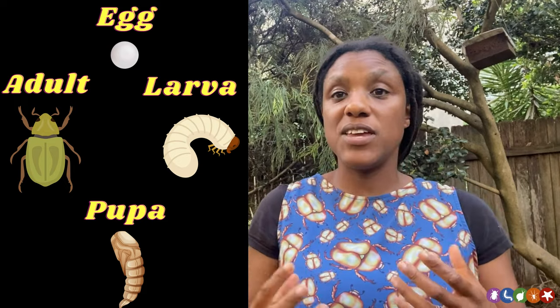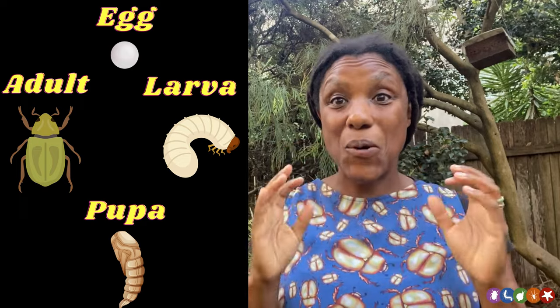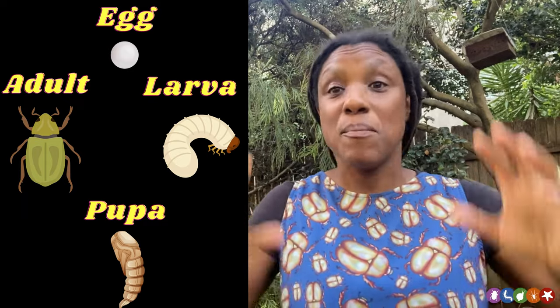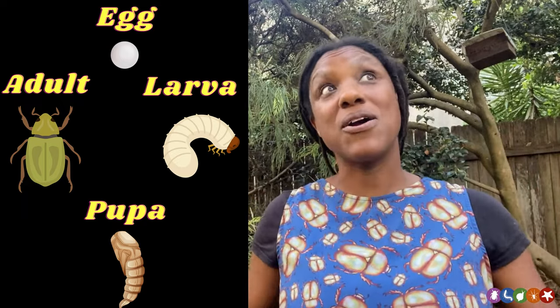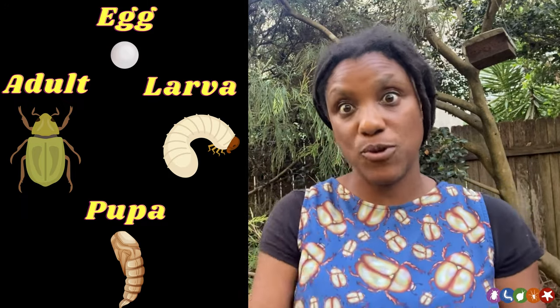Adult Christmas beetles feed on the leaves of gum trees. In some cases, there can be so many Christmas beetles on a tree that it loses all of its leaves. Now, this may sound like a bad thing, but it's important to remember that trees being eaten is part of ecology, part of nature, and part of the normal process of a forest that helps to keep renewing forests.